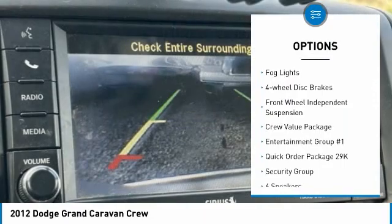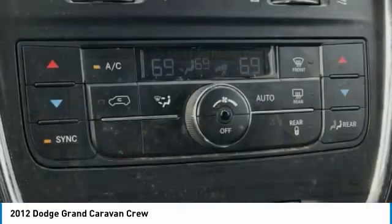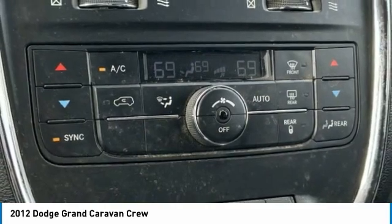Power lift gate, brake assist, traction control, remote keyless entry, fog lights, four-wheel disc brakes, and front-wheel independent suspension.